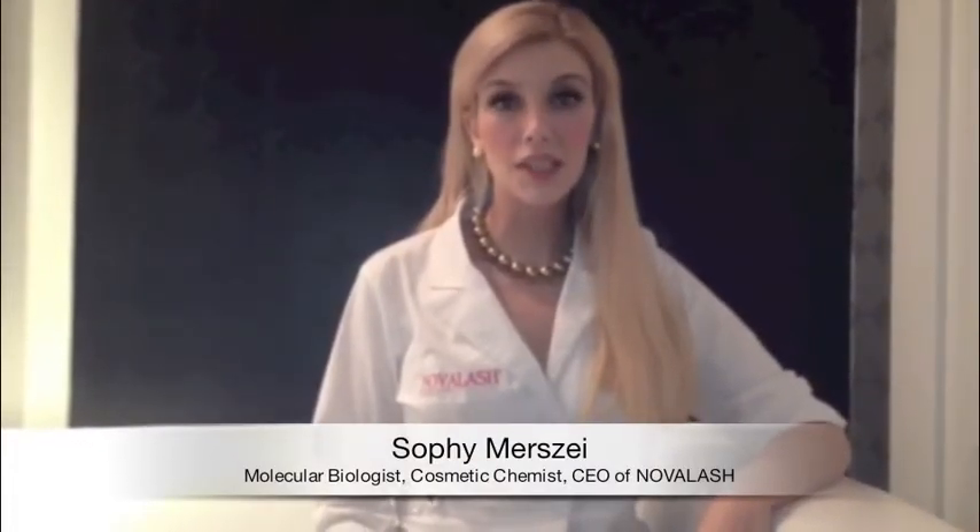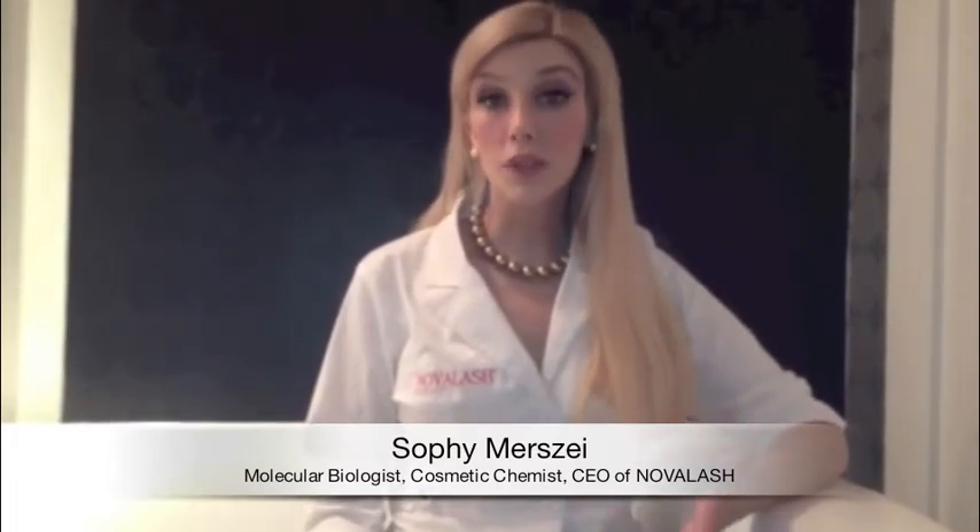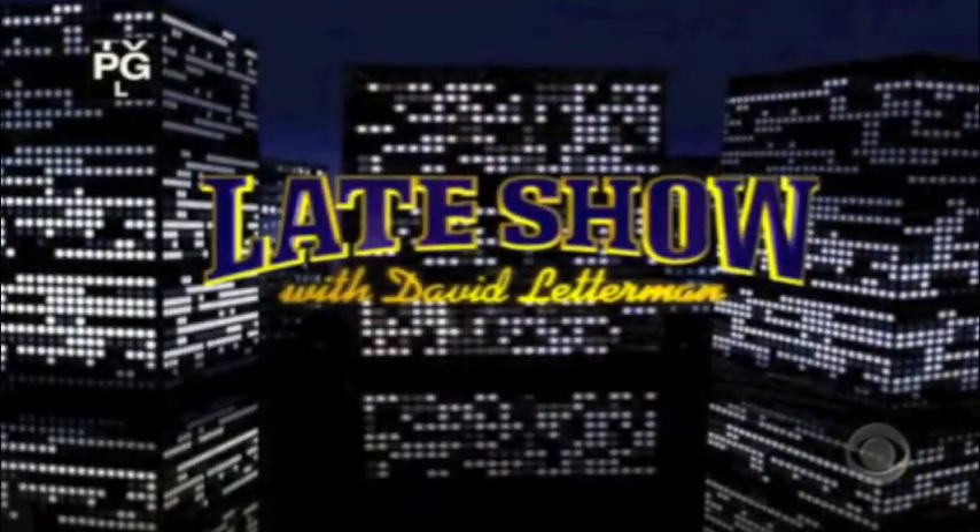Hi, I'm Sophie Merce, cosmetic chemist, molecular biologist, and CEO and founder of Novelash Eyelash Extensions. I'm coming to you here from Houston, home of the world's largest medical center, and we're here to respond to the incident with Kristen Chenoweth, in which she had a negative reaction to eyelash extension adhesive that contained a lot of formaldehyde.